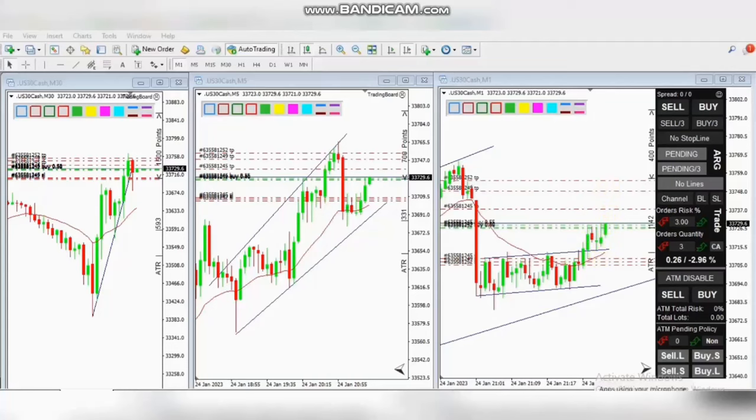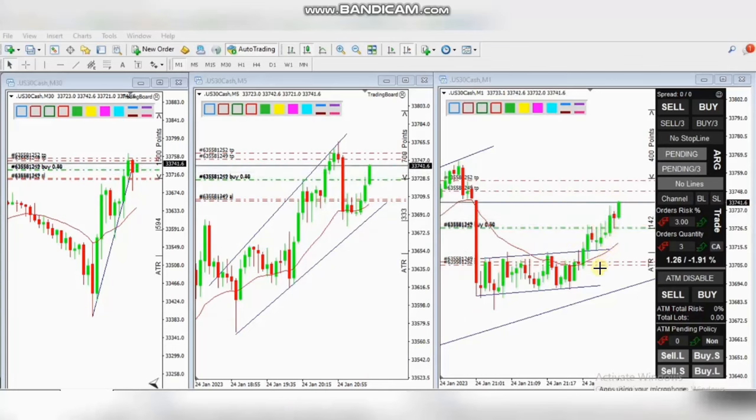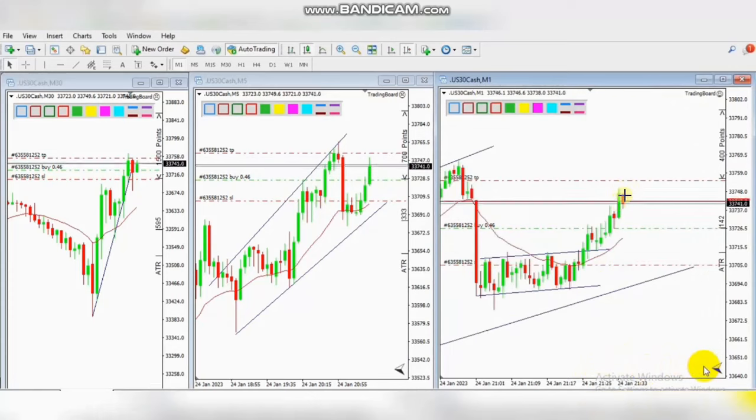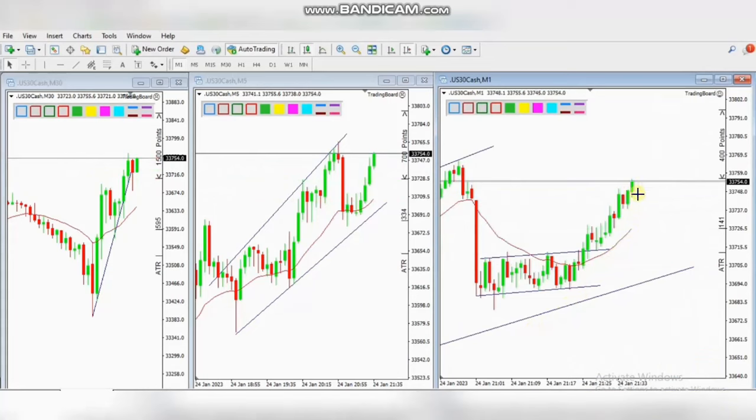He placed the stop loss below in the right area with multiple targets on the other side of the channel. In the live trades video, we can see how he managed the trades either manually or with predetermined targets and trailing. All targets were reached with profit.